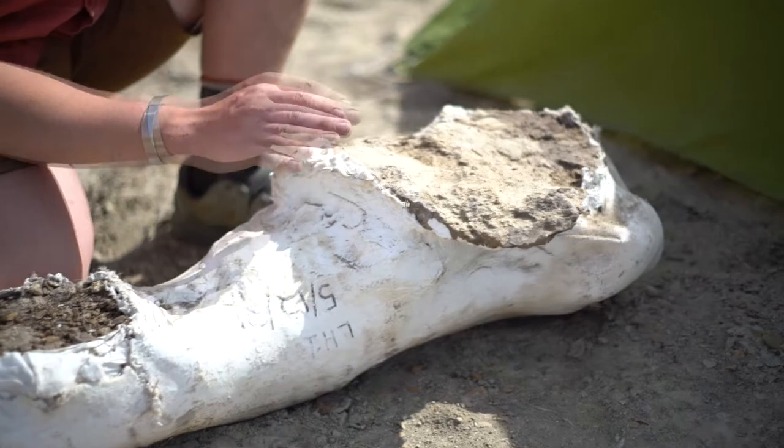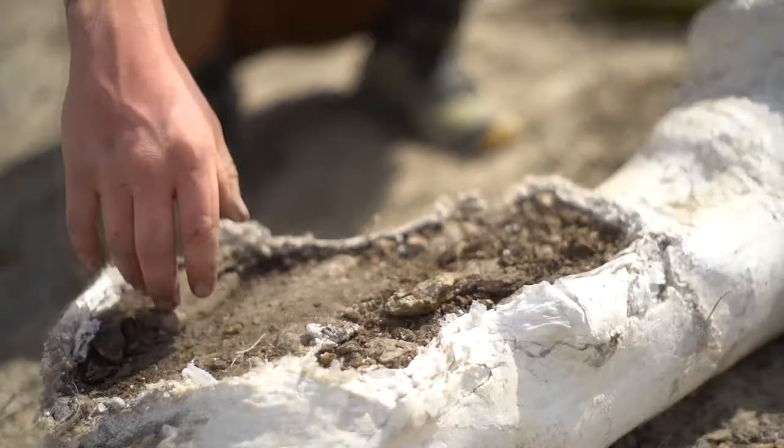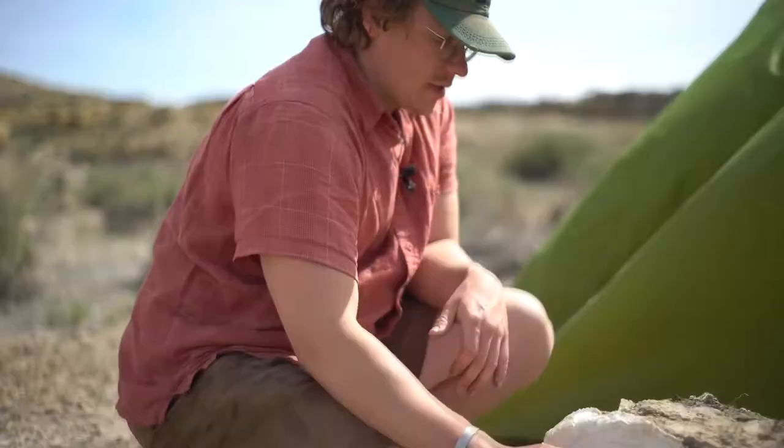We looked like grave robbers on the way out — scrambling down at like 7 a.m. trying to get there before any of the locals saw this big white blob sticking out of the hill. But we got her out and I'm going to cap this side with plaster too so it can travel to Cincinnati and be nice and safe. And then in the lab we'll figure out what she really is. There are other bones in the quarry too, so if this turns into a big excavation we might have a good shot at getting a significant amount of this animal.